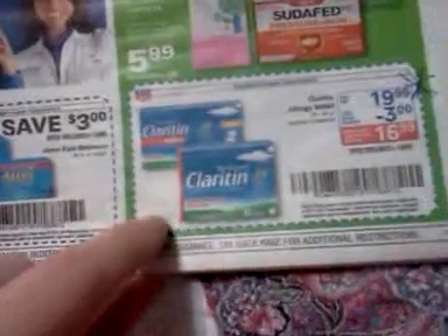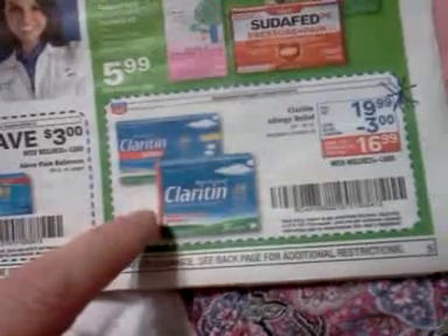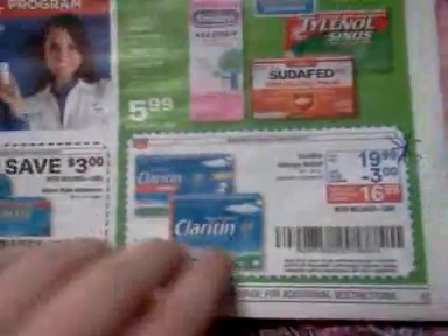The Claritin product is $19.99 for a 24 to 30 count, excluding Claritin D. There's a $3 in-ad coupon and a $5 coupon. I'll probably end up buying some — the Claritin has been kind of helping me, but not enough. I've got the sniffles.